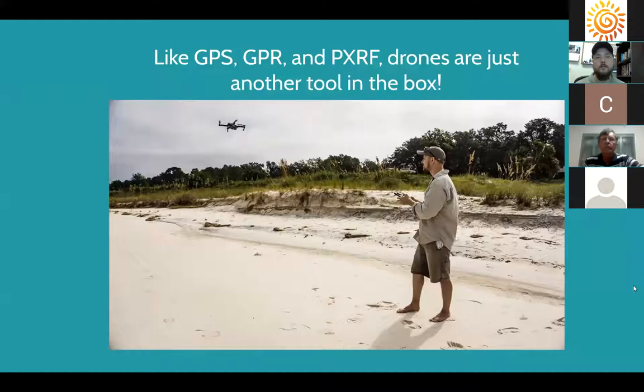Drones are really just becoming part of the toolkit for 21st-century archaeologists. Just like GPS, GPR (ground penetrating radar), and PXRF — which helps determine where pieces of stone or pottery were sourced from — archaeologists have adopted tools from other sciences. GPR sends radar signals into the ground, bounces them off buried material, and gives an idea of ground disturbances. Drones are just another one of these tools adopted from other fields.